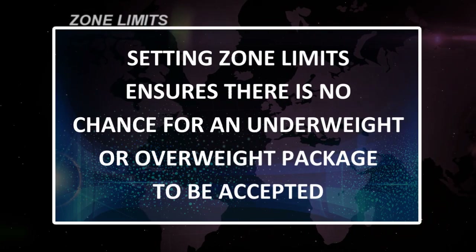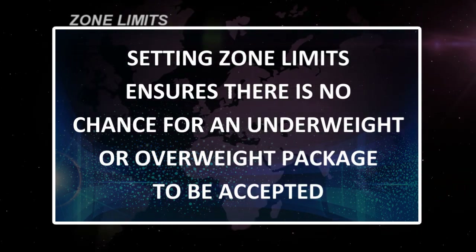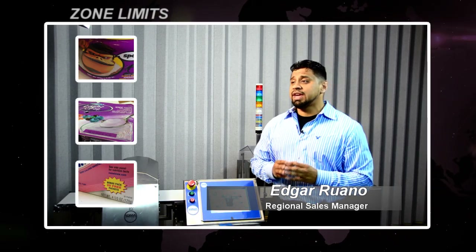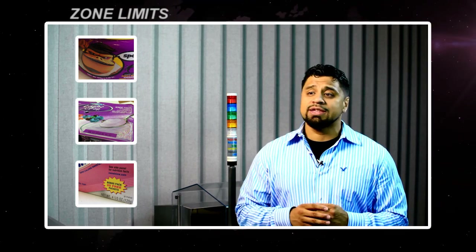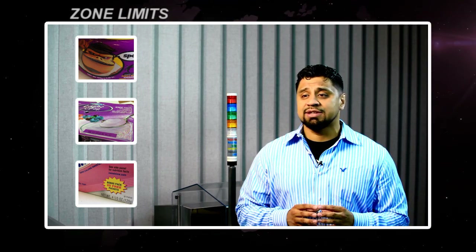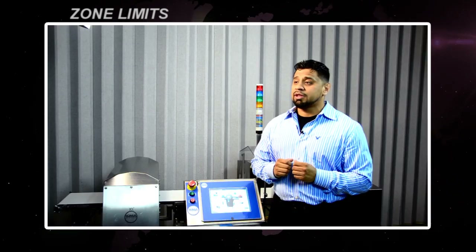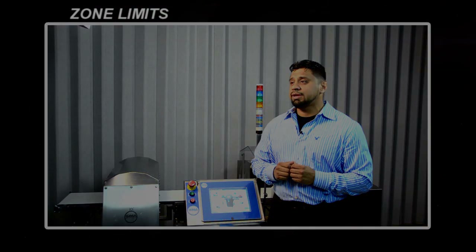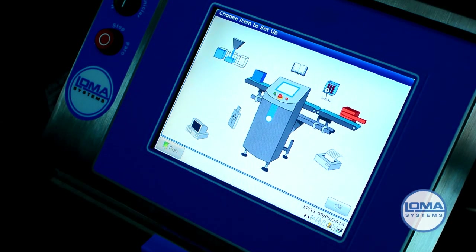Setting zone limits ensures there's no chance for an underweight or overweight package to be accepted. A contract manufacturer in Illinois produces yogurt for one of the nation's largest retailers. The quality manager sets three weight zones to only allow acceptable weight packages to continue through production. Setting tighter tolerances reduces variability and provides more consistent quality. Establishing zone limits is critical to any weights and measures program.